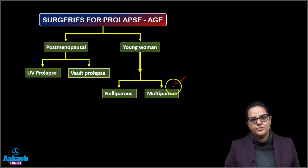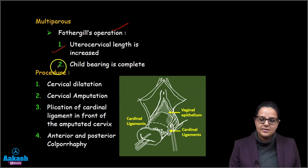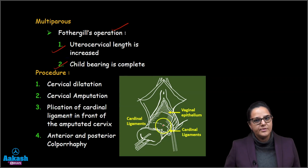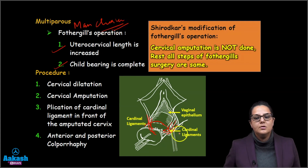For a multiparous woman, the operation is known as the Fothergill operation, also called the Manchester operation — they are the same thing. It is done when the uterocervical length is increased and childbearing is complete. We first do D&C to ensure no uterine pathology, then amputate the cervix, bring the cardinal ligaments in front of the amputated cervix, and strengthen the anterior and posterior vaginal wall. In the Shirodkar modification, cervical amputation is not done but all other steps remain the same.